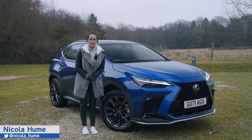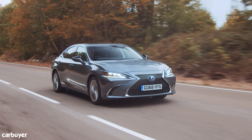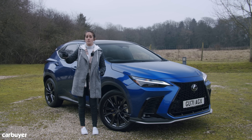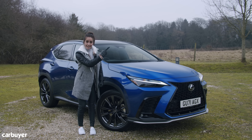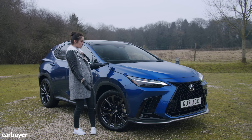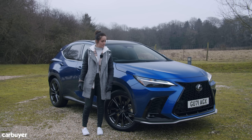It feels like ages ago that we did a Lexus video for Carbuyer. The last one we did was for the ES, which was two years ago before I even joined Carbuyer. The one before that was the UX, three years ago. The latest Lexus was the electric version of that, beautifully reviewed by our friends over at Driving Electric. And now we have this brand new Lexus NX — well, 95% new, but new enough for us.